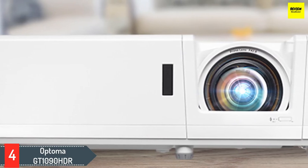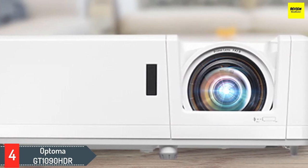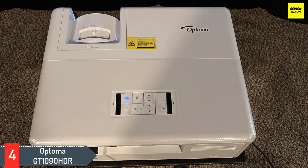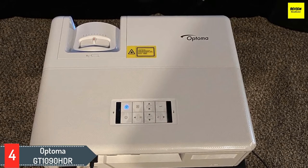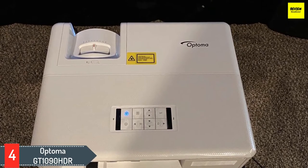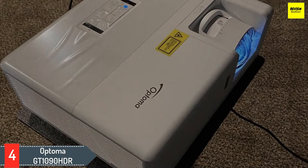Number four: Optoma GT1090 HDR. If you're willing to take a step up in price, the Optoma GT1090 HDR is a worthy choice that'll perform great in any setting. Rated for 4200 ANSI lumens, this 1080p laser DLP projector is one of the brightest, meaning you can place it in a brighter environment and still get quality image. It can project a 100-inch picture from just 3.6 feet off the wall.